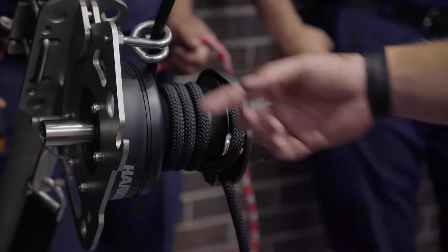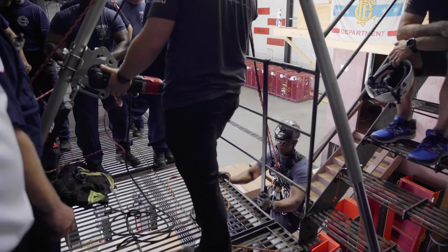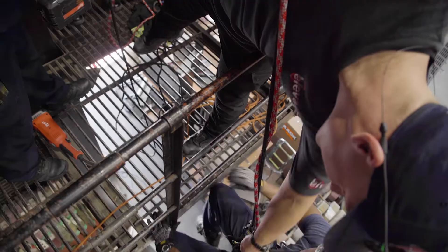We spoke to Harken Industrial and Elevated Safety about options immediately, and they talked to us about the winch that they use for bridge inspections. I said this is a great tool — this is a tool that I have to have for my rescue guys — and we were able to get money from the City to go ahead and purchase those tools.